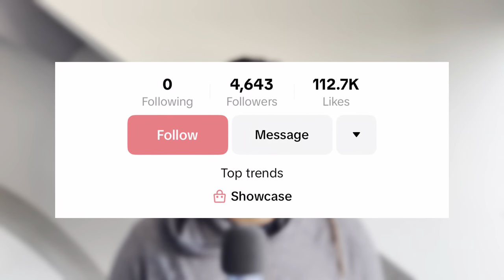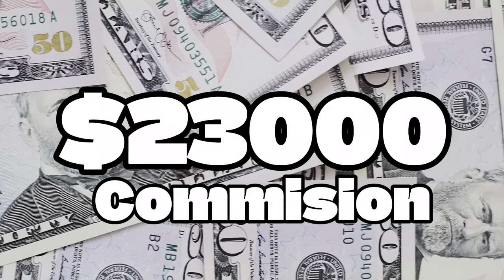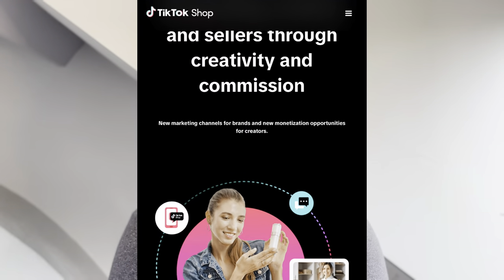What if I told you that in the last seven days, a small TikTok account with just over 4,000 followers managed to make a minimum of $23,000 take-home commission as a TikTok shop affiliate? Not so long ago, that would have been very hard to believe, but I have got proof of someone who's done exactly just that.